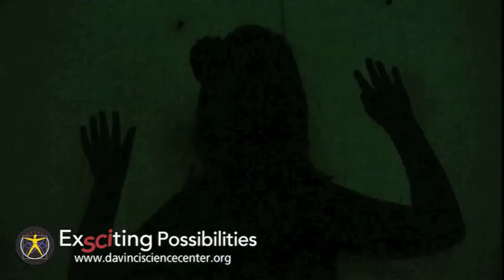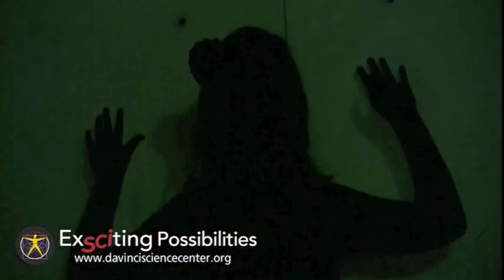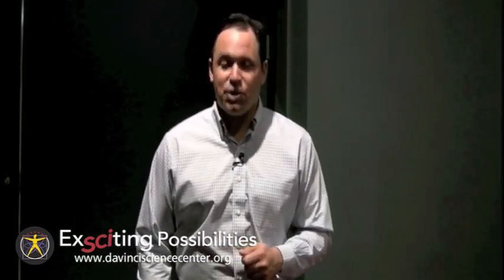Amazing! After visitors understand what happens, the operator clears the wall with white light and lets them pose again. So there you have it — the Shadow Room is one of the countless exciting experiences awaiting visitors at the DaVinci Science Center.